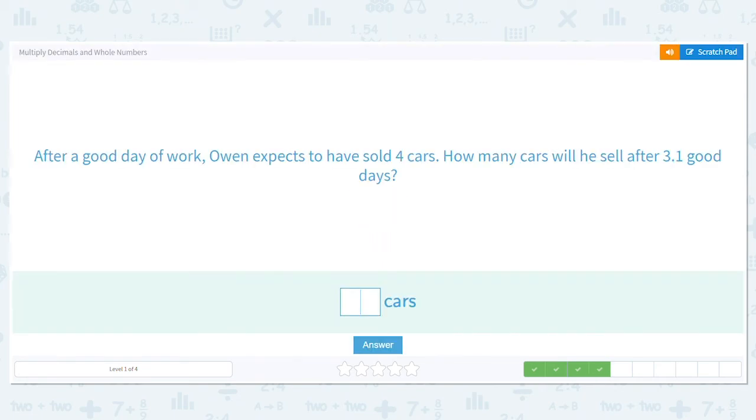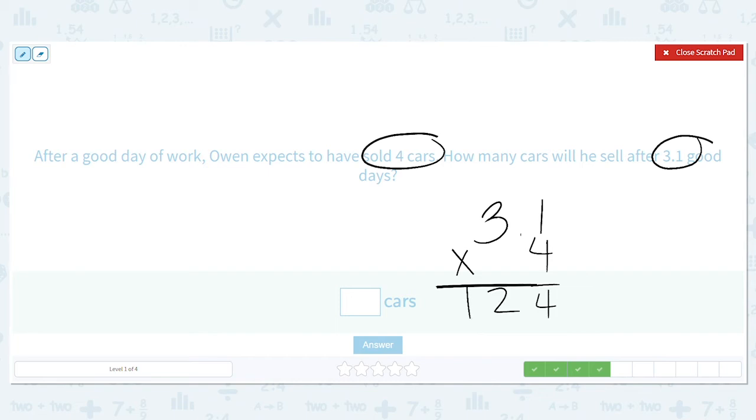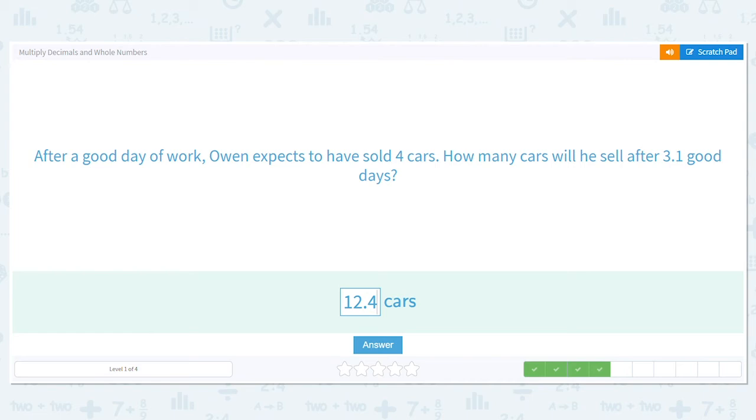After a good day of work, Owen expects to have sold four cars. How many cars will he sell after three and one tenths good days? So three and one tenths days with four cars each day — we multiply three and one tenths times four. Four times one is four and three times four is twelve. This decimal is over one spot, so I move the decimal over one spot — that's twelve and four tenths cars.